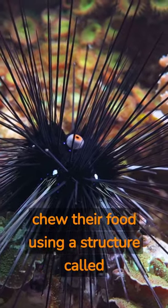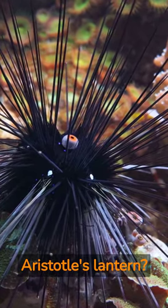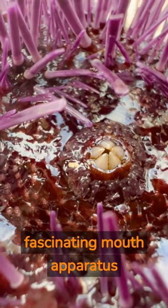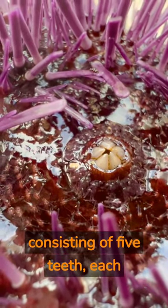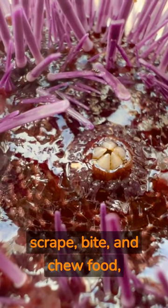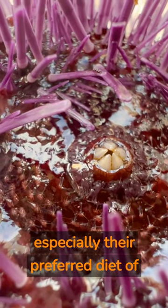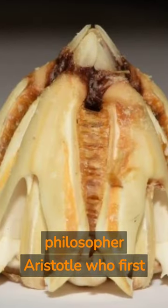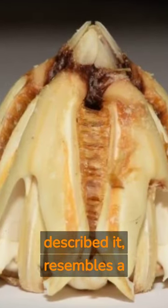Did you know that sea urchins chew their food using a structure called Aristotle's lantern? Deep within the spherical body of a sea urchin lies a complex and fascinating mouth apparatus consisting of five teeth, each capable of extending outward to scrape, bite, and chew food, especially their preferred diet of algae. This structure, named after the philosopher Aristotle who first described it, resembles a lantern.